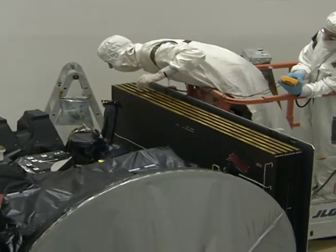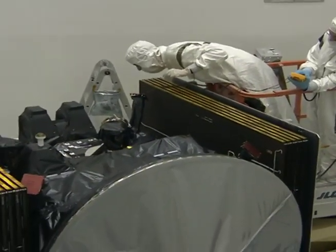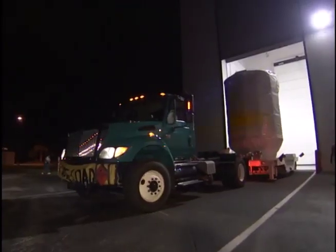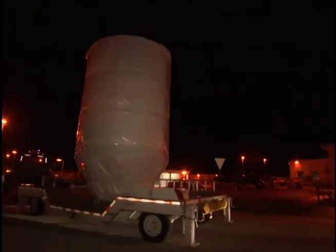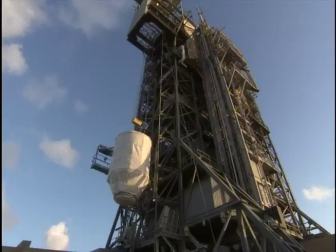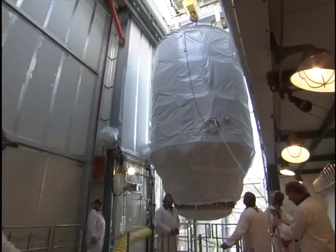The spacecraft was checked out and fueled with xenon gas before it was attached to the third stage engine, rolled out of the Astrotech hangar, and carried to the launch pad. A crane at the pad hoisted the spacecraft and its protective nose cone beside the rocket before latching it in place.